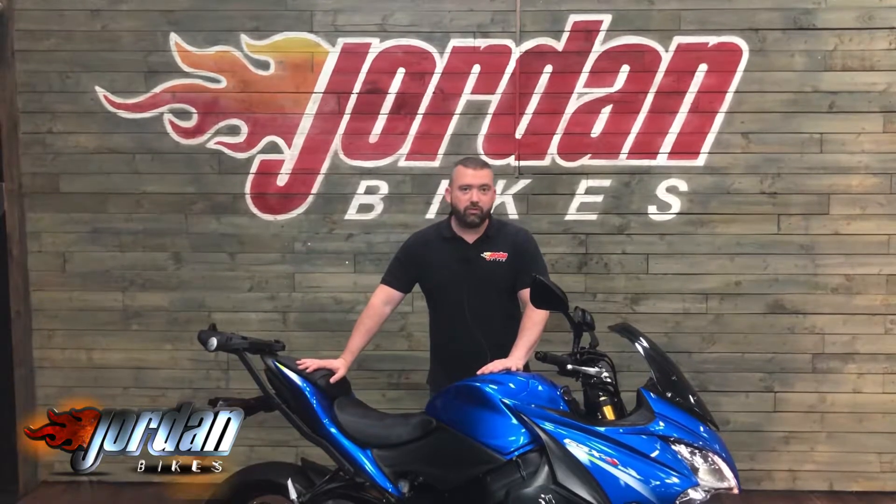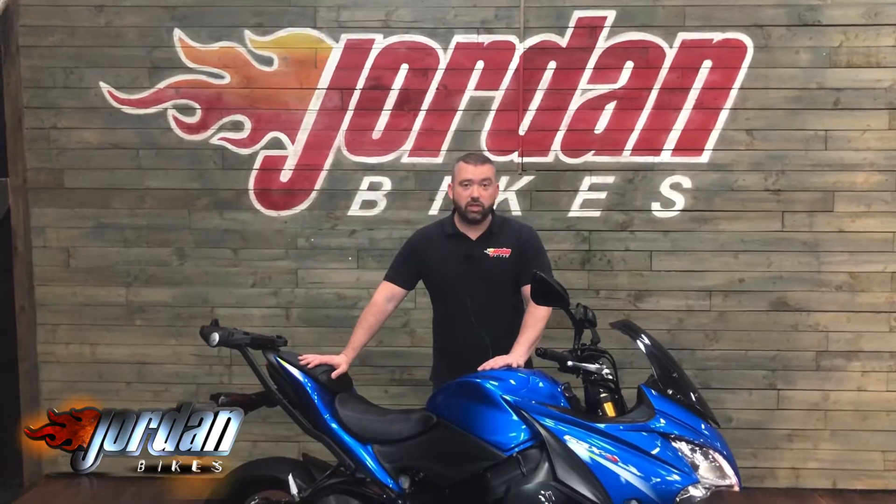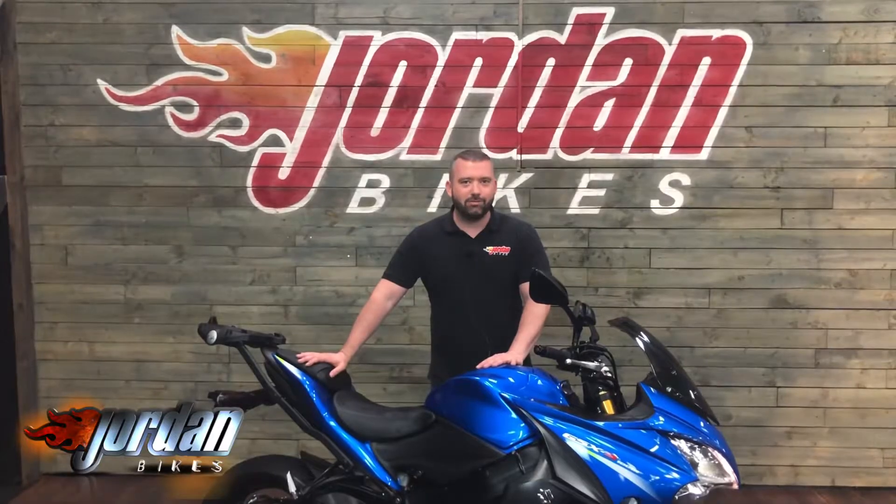So it's got all the performance you need and also the great looks, and it's very comfy because I've previously owned one. Anyway guys, all you need to do to get this bad boy bought — pop down to Jordan Bikes, give us a call. Cheers.